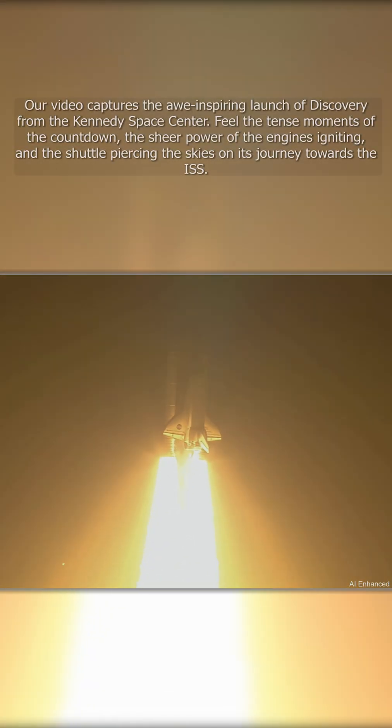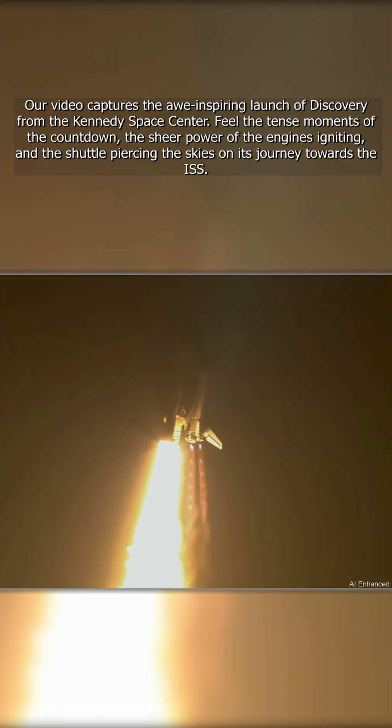This is Mission Control Houston. Discovery roll program. Roger roll, Discovery.